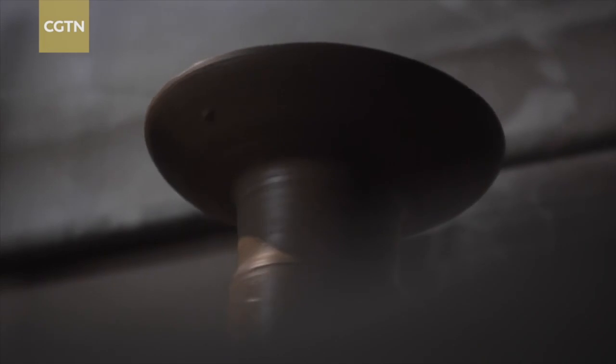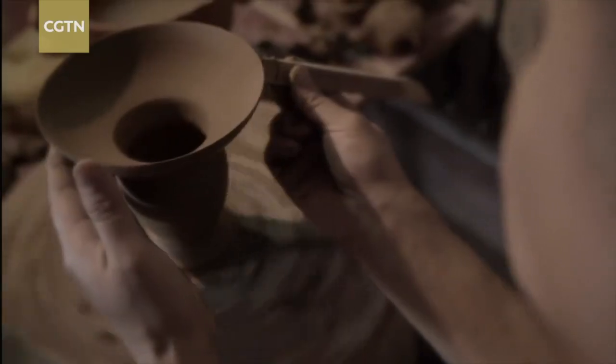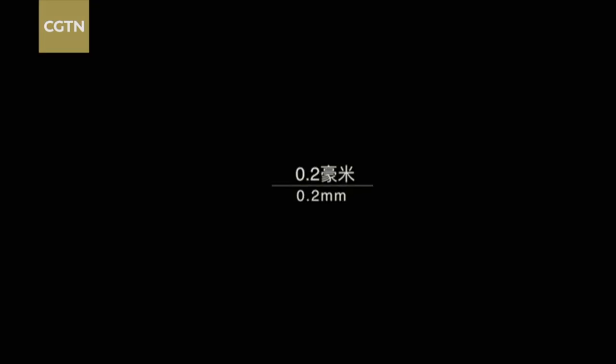How would you define thin? As thin as a cicada's wing? As the edge of a coin? Can one centimetre be considered thin? Or one millimetre? Or a fifth of a millimetre?